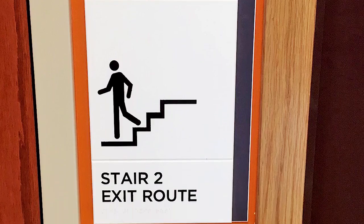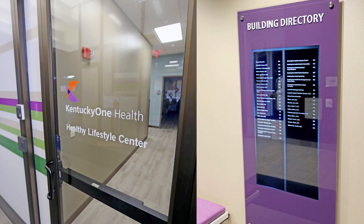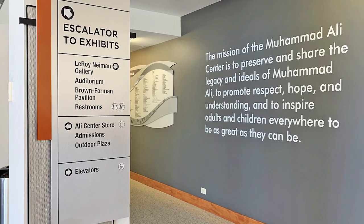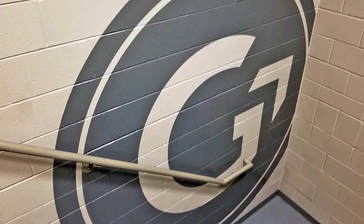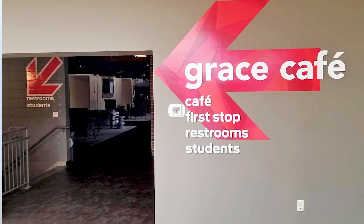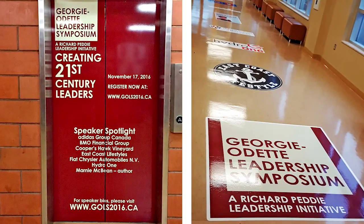Ensure people can identify areas and find their way around your location with signs and graphics that complement and extend to your decor. Use branded door graphics to identify offices and meeting rooms, wall graphics to distinguish departments or wings, and maps or floor graphics to let people know they are on the right path.